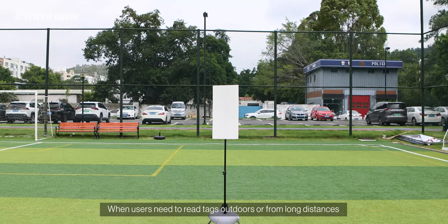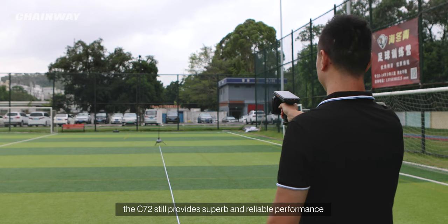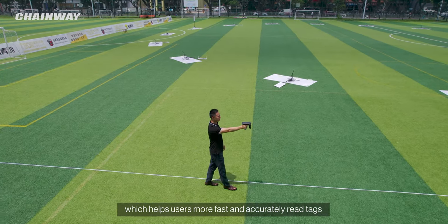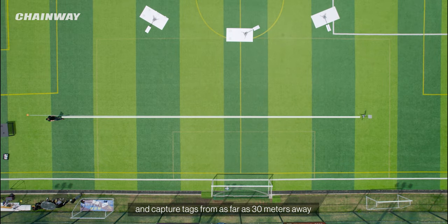When users need to read tags outdoors or from long distances, the C72 still provides superb and reliable performance, which helps users more quickly and accurately read tags and capture tags from as far as 30 meters away.